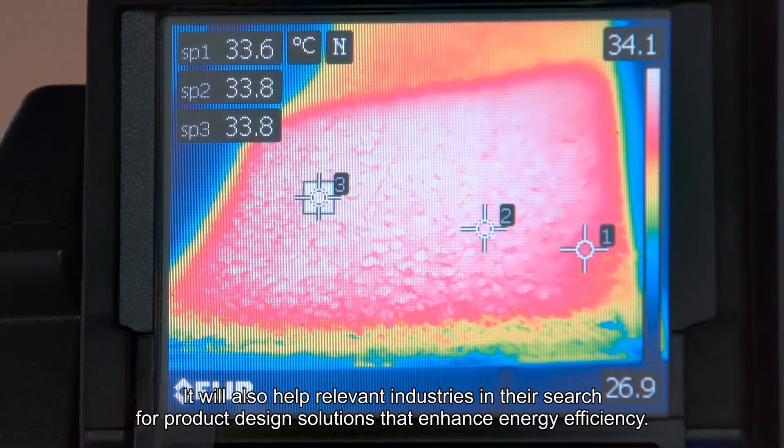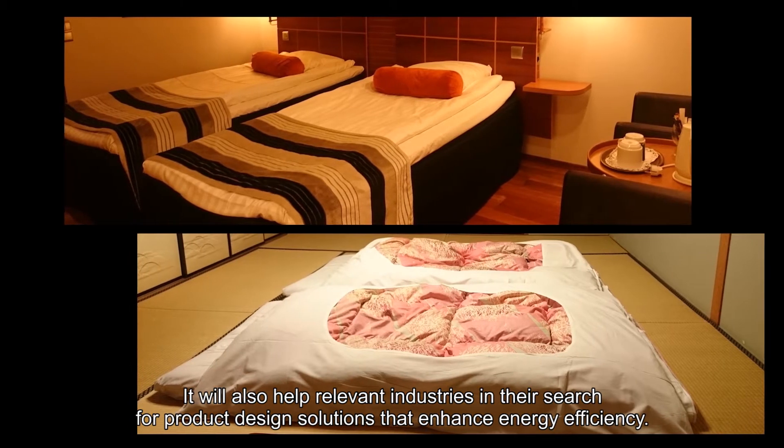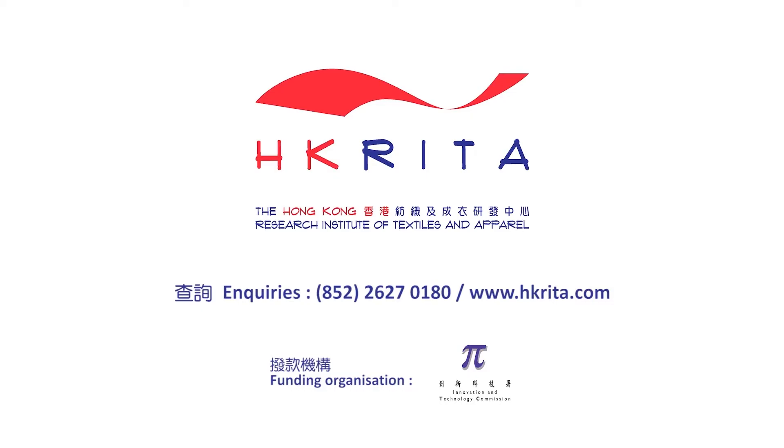It will also help relevant industries in their search for product design solutions to enhance energy efficiency and sleep quality.